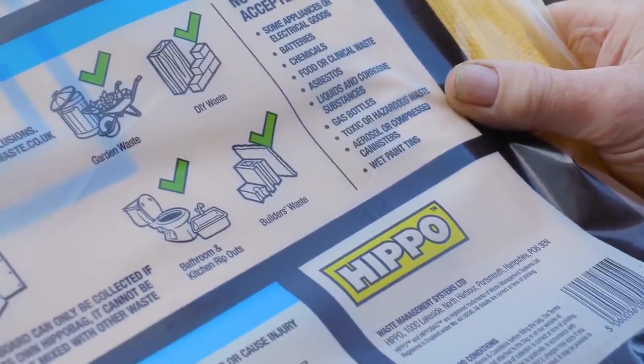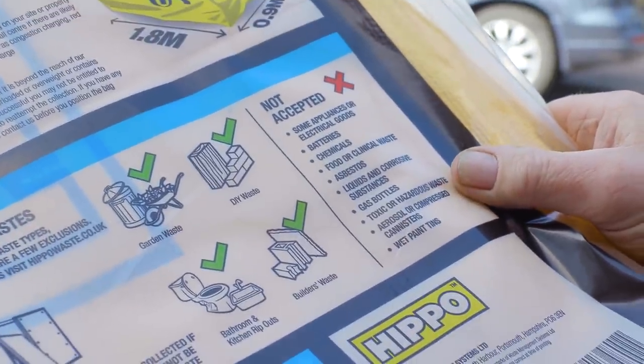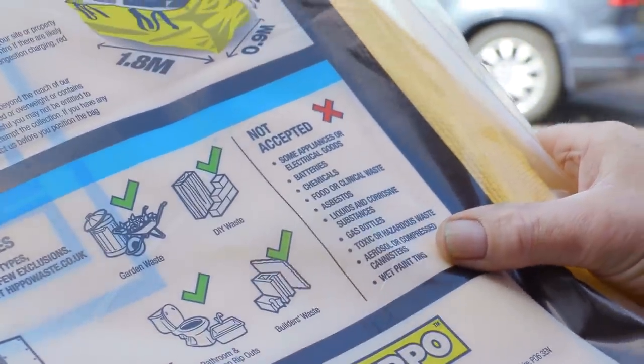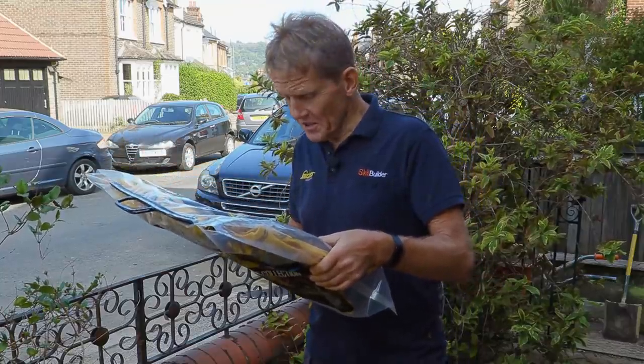Some electrical items are not allowed. Also prohibited are: batteries, chemicals, food or clinical waste, asbestos, liquids and corrosive substances, gas bottles, toxic or hazardous waste, aerosols or any compressed canisters, and lastly wet paint tins.